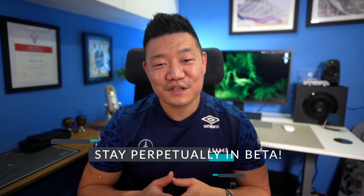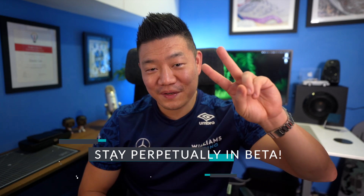Thank you so much for watching. I really love how I get to share my life and thoughts about education with you. As always, stay perpetually in beta and I'll see you on the next one. Peace. Oh yeah — if you ever go to the Singapore Grand Prix, I recommend wearing sneakers that you don't mind getting a little wet.